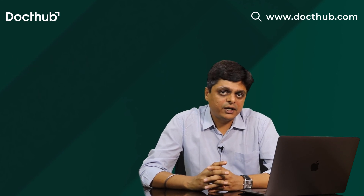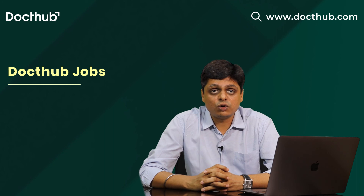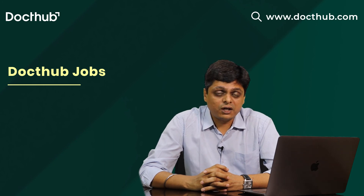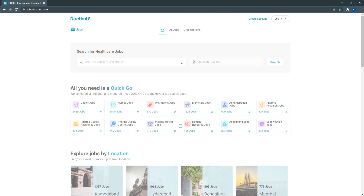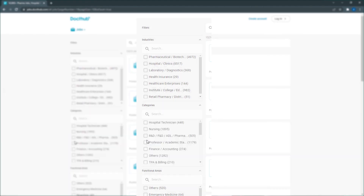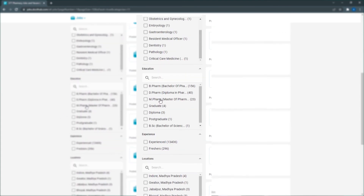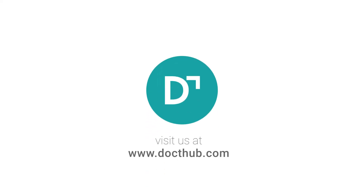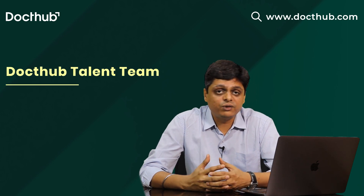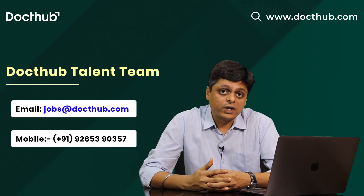These are all the pharmaceutical departments where you can find different job opportunities. If you want to search healthcare jobs related to pharmaceuticals, check out our website jobs.docthub.com. You can go to all jobs and filter by pharmaceutical industry or sector, by job category, job roles, or by location — city or state. If you are a recruiter or job seeker wanting to contact our Docthub talent acquisition team, you can email jobs@docthub.com or call 92653-90357.